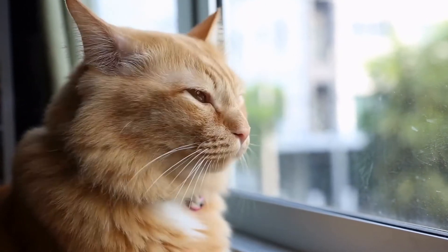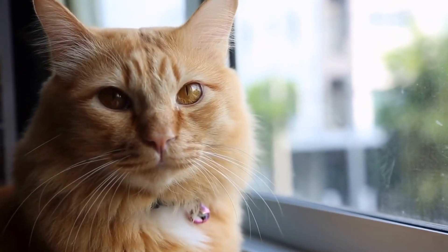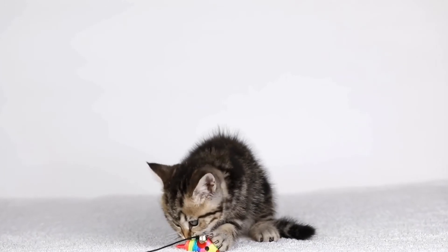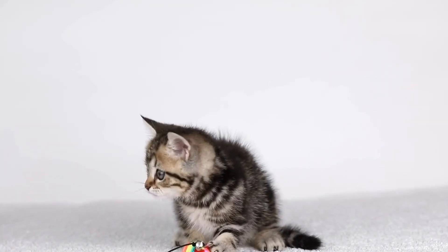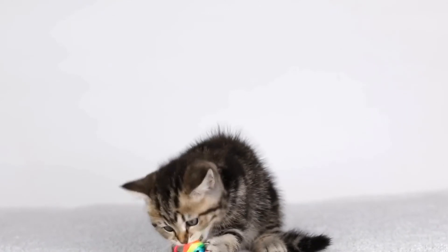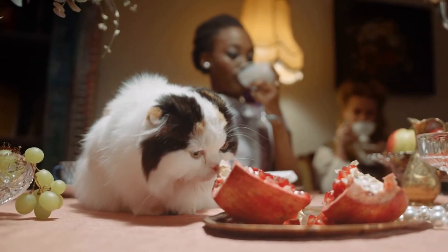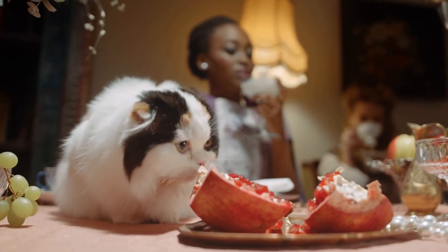Respiratory issues are common in cats and should not be ignored. Persistent coughing, sneezing, wheezing, or difficulty breathing can be signs of respiratory infections, allergies, or even feline asthma. If your cat exhibits any of these symptoms, a veterinary evaluation is crucial to ensure proper treatment.